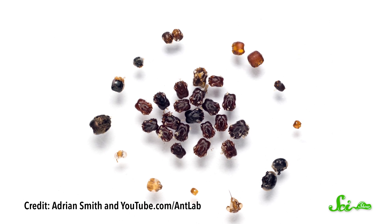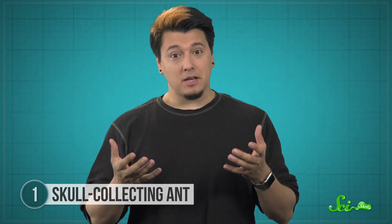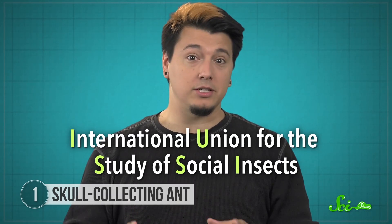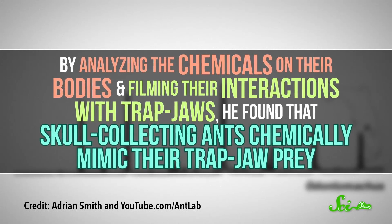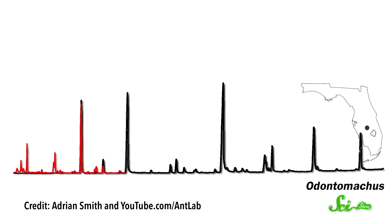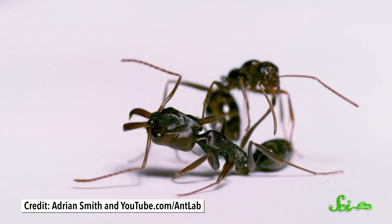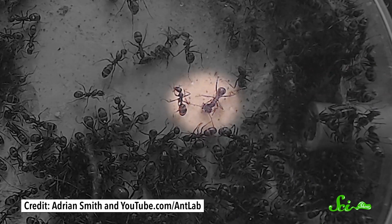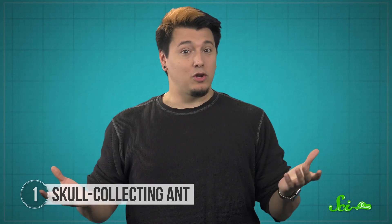Researchers were intrigued by how these ants were adorning their homes with trap-jaw body parts. They weren't sure if they were actually killing them or just inheriting old trap-jaw nests. But recently they started to figure it out. In November 2018, one researcher published new findings in the journal of the IUSSI, an organization that studies social insects. By analyzing the chemicals on their bodies and filming their interactions with trap-jaws, he found that skull-collecting ants chemically mimic their trap-jaw prey. The difference between their odors is almost indistinguishable, and that allows the skull collectors to get in close enough to attack. Once they're in close range, they spray the trap-jaws with formic acid and paralyze them, then drag their limp bodies back to their nests, dismember them, and put their exoskeletons on display like hunting trophies. Researchers aren't sure why they do this, but it could be a warning to other ants.